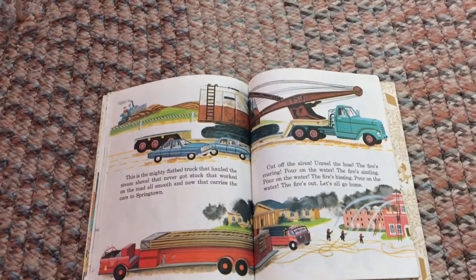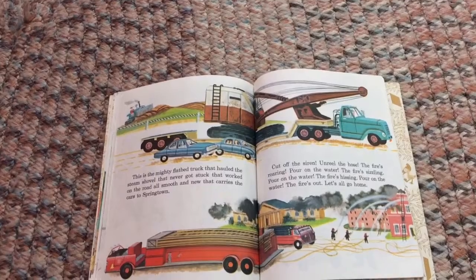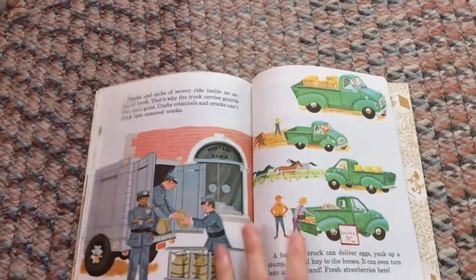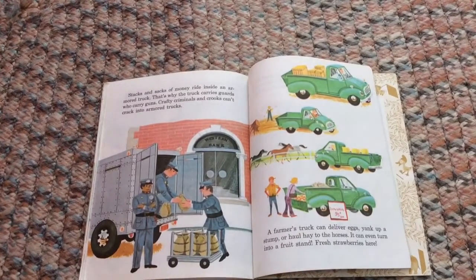Cut off the siren, unreal the hose — the fire's roaring, pour on the water! The fire's sizzling, pour on the water! The fire's hissing, pour on the water — the fire's out! Let's all go home.